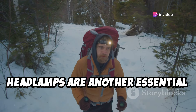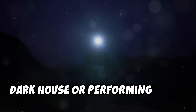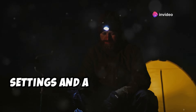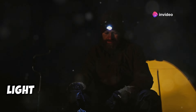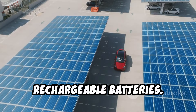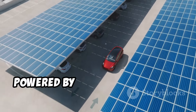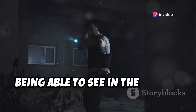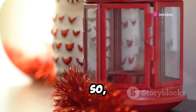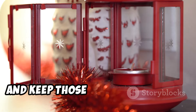Headlamps are another essential piece of gear. They keep your hands free, which is crucial when you're navigating a dark house or performing tasks. Look for models with multiple brightness settings and a red light option — red light preserves your night vision. And don't forget about the power of rechargeable batteries. Invest in a good set of rechargeable batteries and a charger that can be powered by your car or a solar panel. Being able to see in the dark is crucial for safety and sanity during a power outage, so stock up on reliable lighting options and keep those batteries charged.